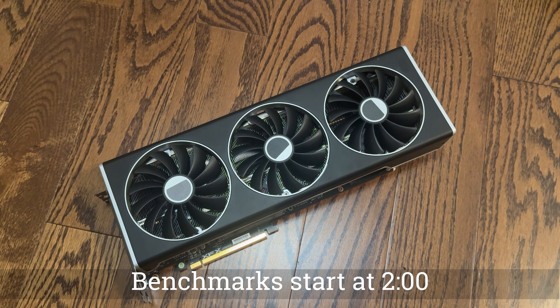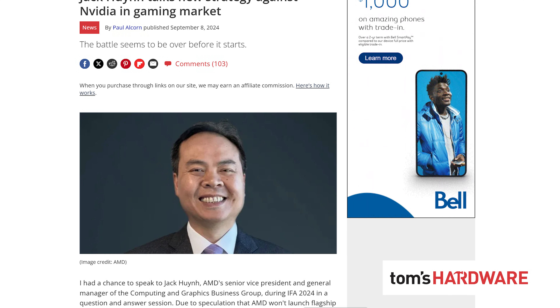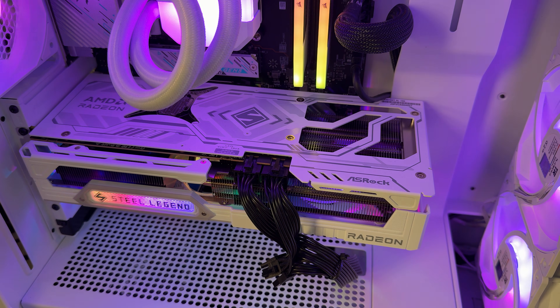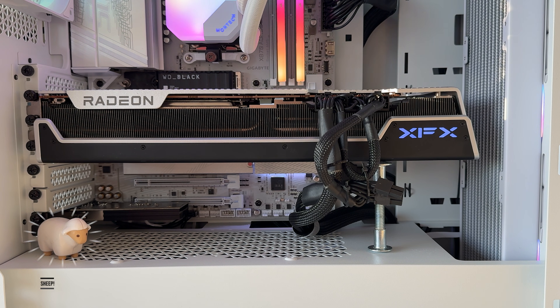Hello everyone and welcome to another video. Since AMD didn't release a flagship GPU this year, it's not entirely clear whether the new 9070 XT is better than the outgoing 7900 XTX. So let's check them both out.